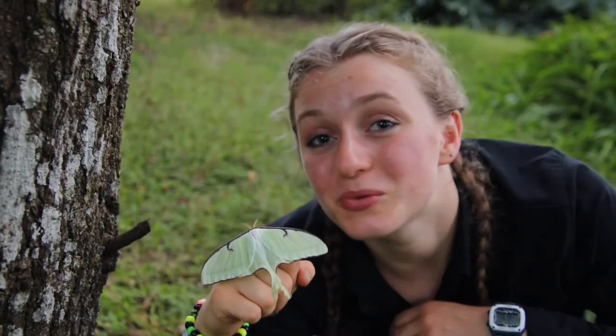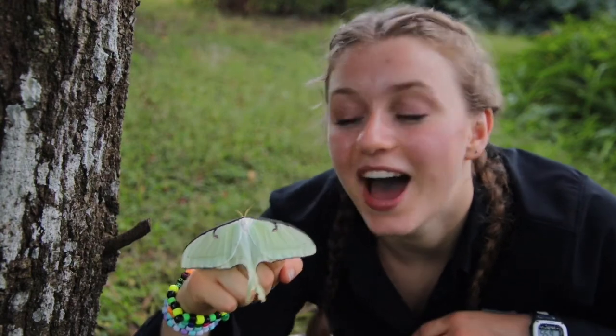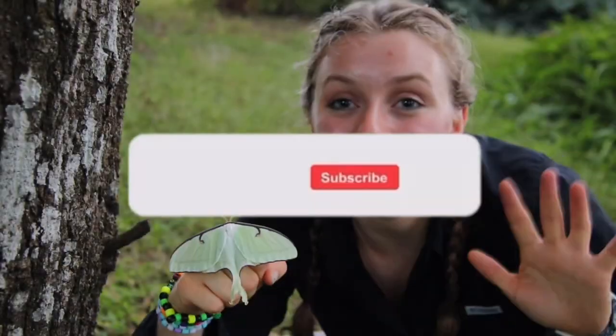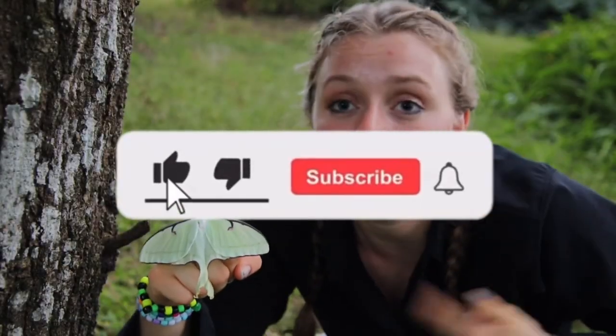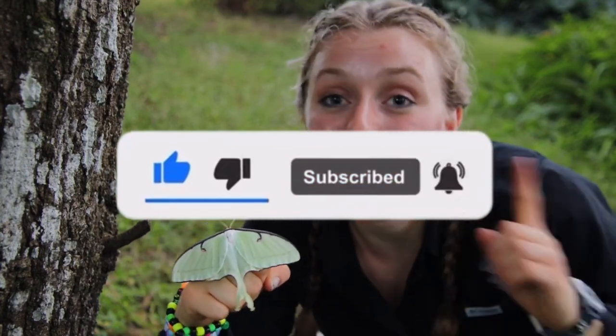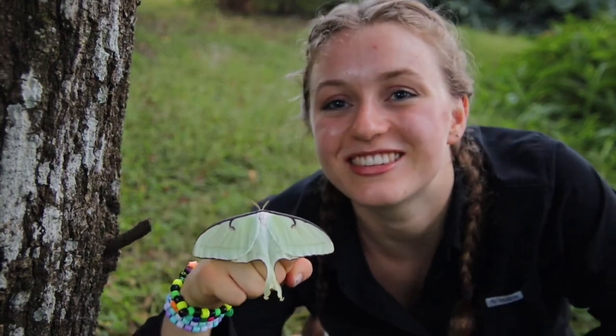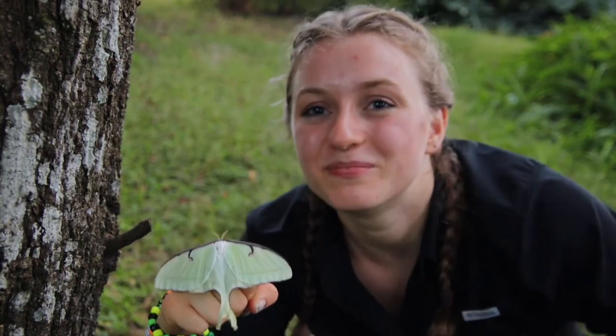Thank you guys for joining us for another Wild Wednesday Adventure. I hope you enjoyed it as much as I did. Please make sure to hit that subscribe button and hit the big thumbs up if you enjoyed me and my guest star this week — we'd really appreciate it. Also hit that bell notification so you'll know when I post another video and you can follow along with adventures just like these. Thanks guys, I'll see you next time. Bye-bye.